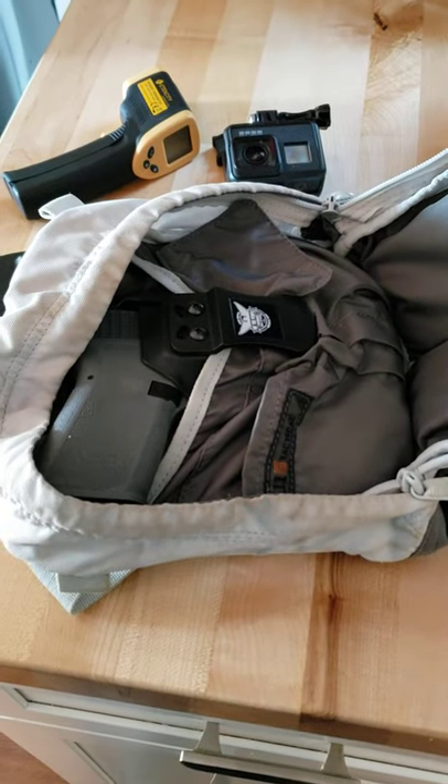I got pain relievers, I got a tourniquet right here. I normally have a flashlight and a few more things in here.